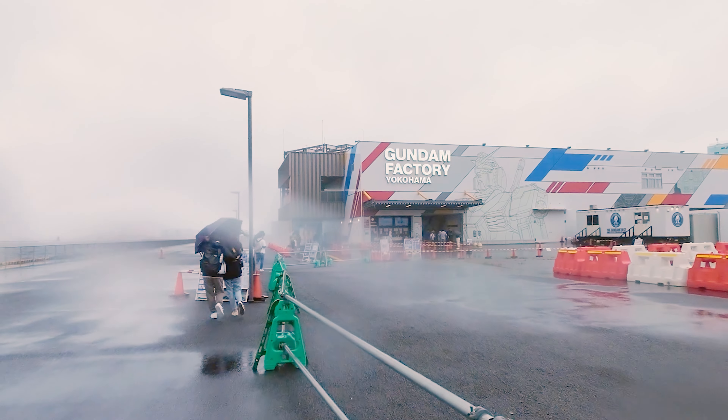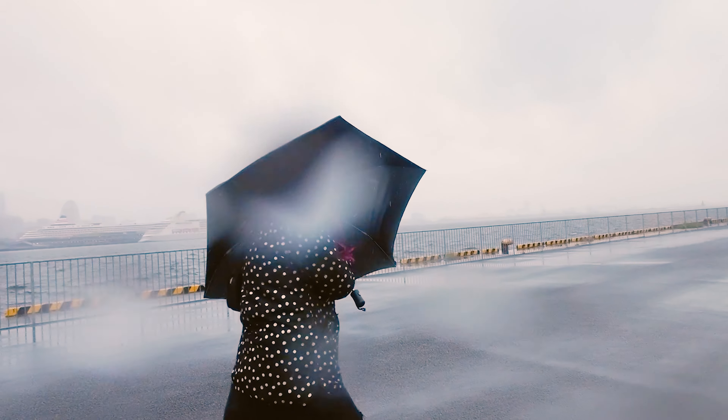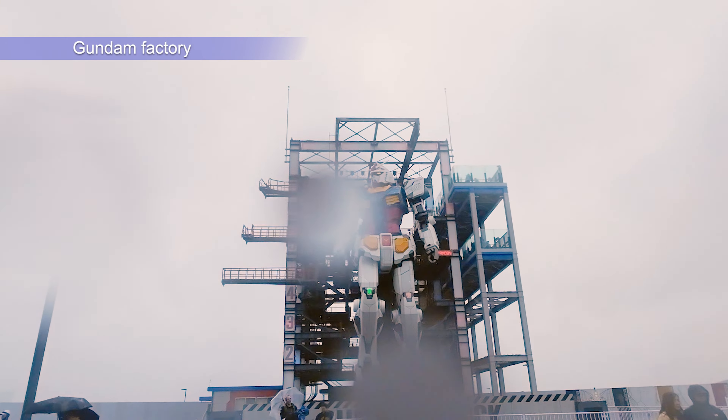The wind is huge and the rain is not stopping. At the ticket office, we are told that the gondola is not going to move as usual due to the bad weather.